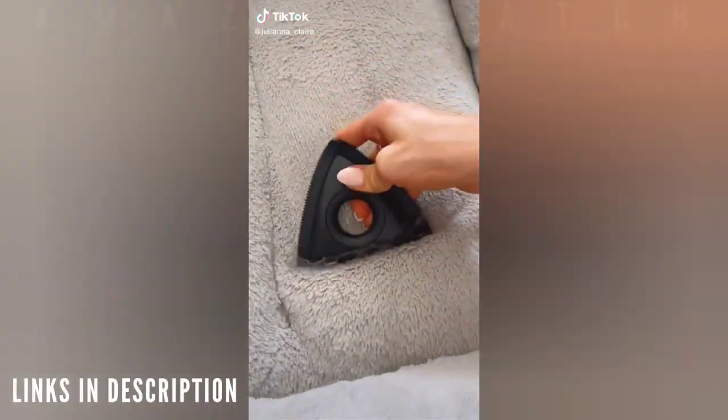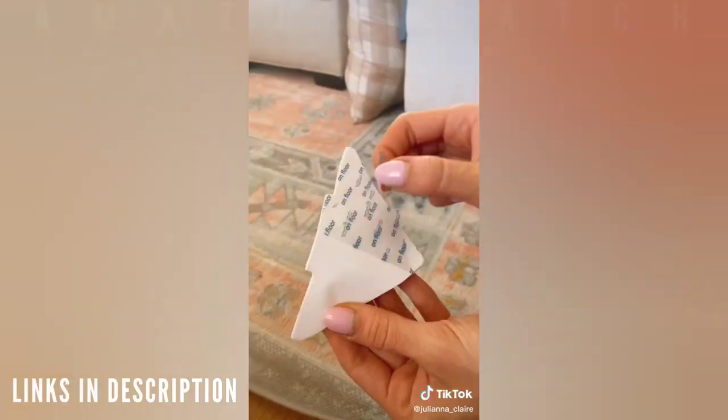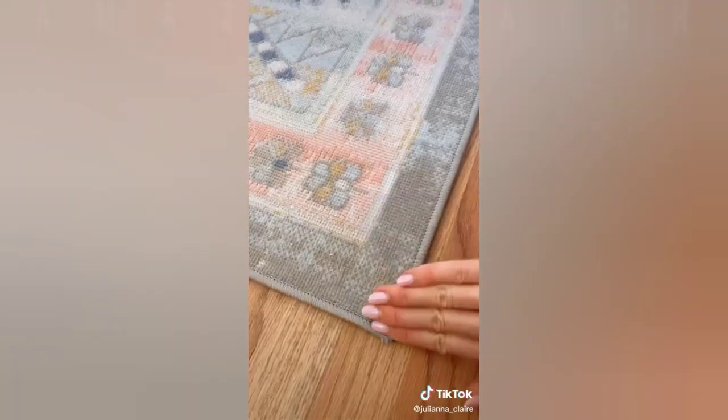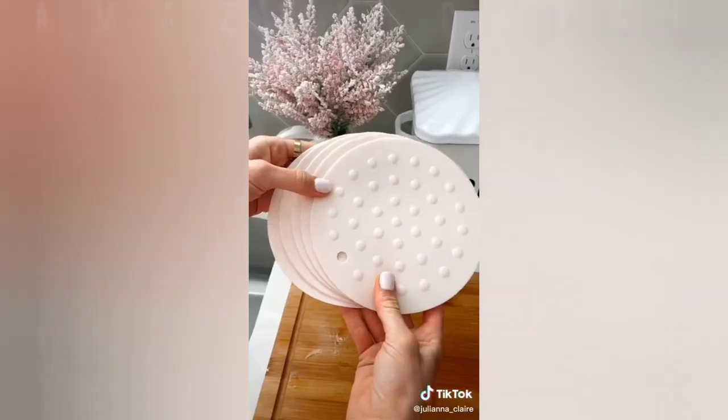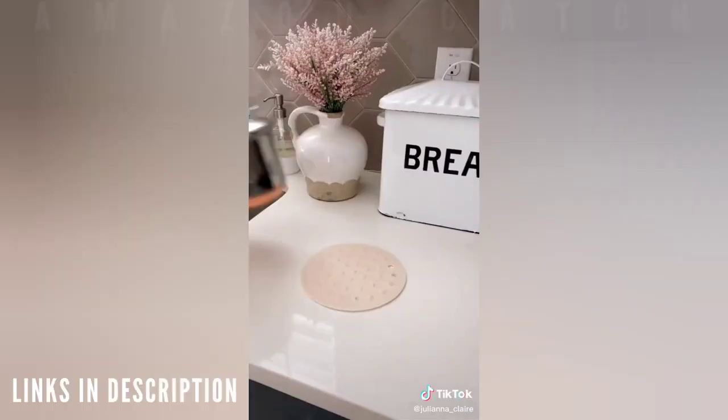Amazon home hacks. This gadget easily lifts pet hair, dirt, and debris from your carpet, rugs, blankets, and car mats, and the unique design lets you get into every nook and corner. Keep the ends of your rug from curling with this reusable double-sided rug tape — the gel-like consistency prevents any residue on your floor or rug. These multi-use silicone pads act as jar openers, utensil rests, splatter guards, oven mitts, and trivets, and they're super easy to clean.